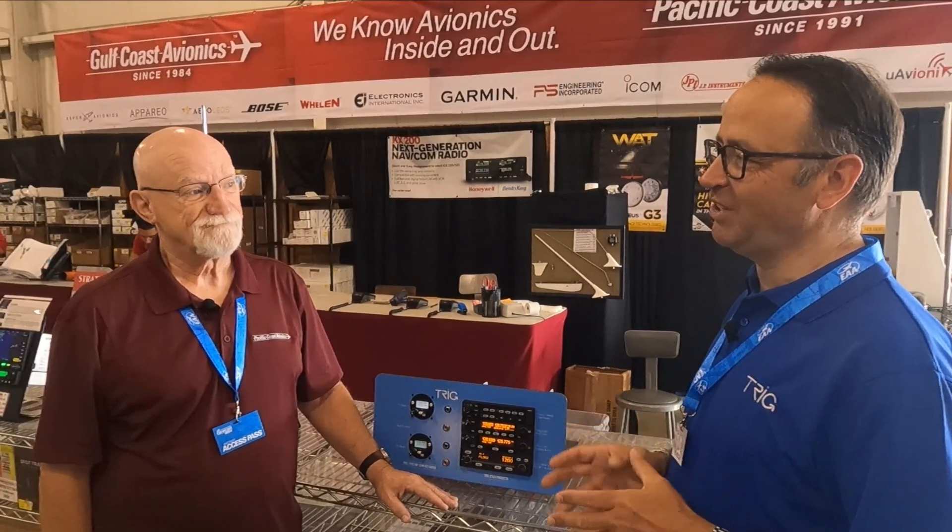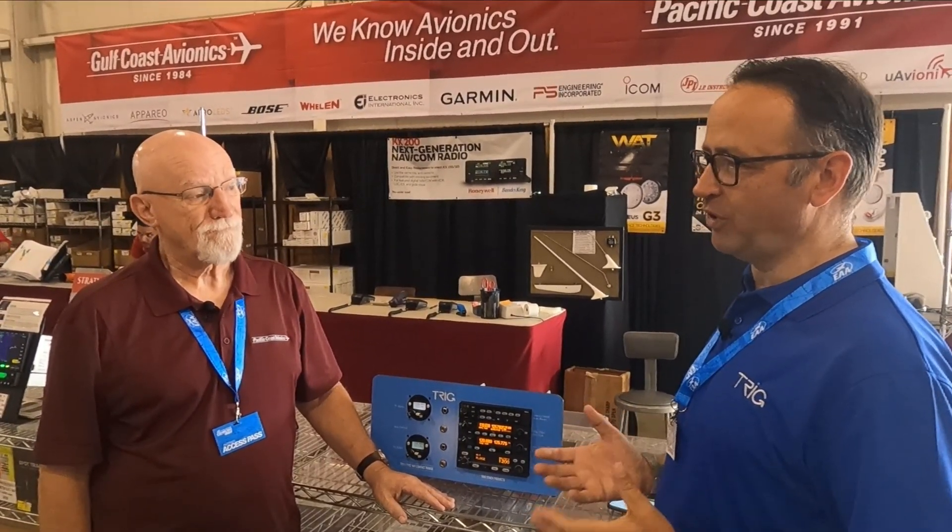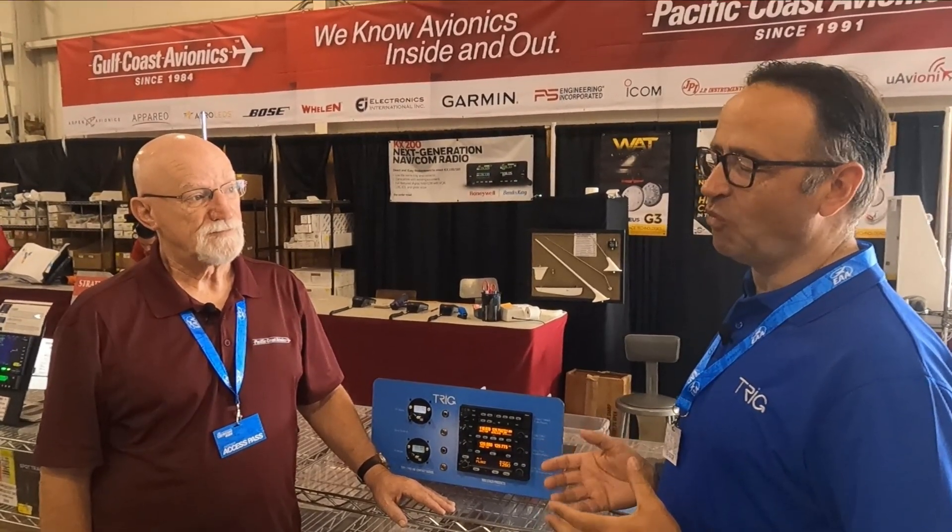One final question, Dewey. For somebody who's looking to upgrade their panel or do a renovation, what would you say in terms of that value proposition? A very good value when you compare it to other products. Really, Garmin is about the only thing out there that competes directly, although Garmin is very popular. But for people that want to save a little bit of money and still get a great product, Trig is a great answer.